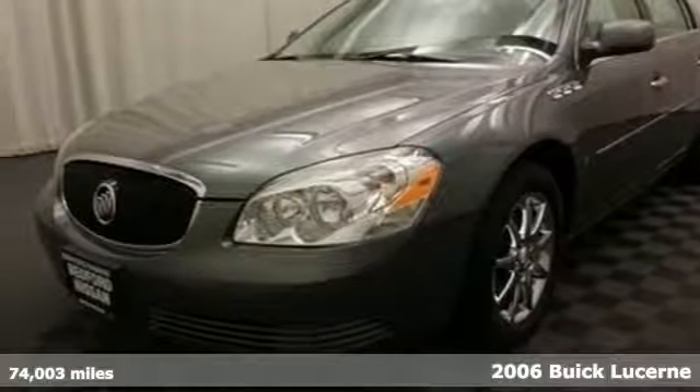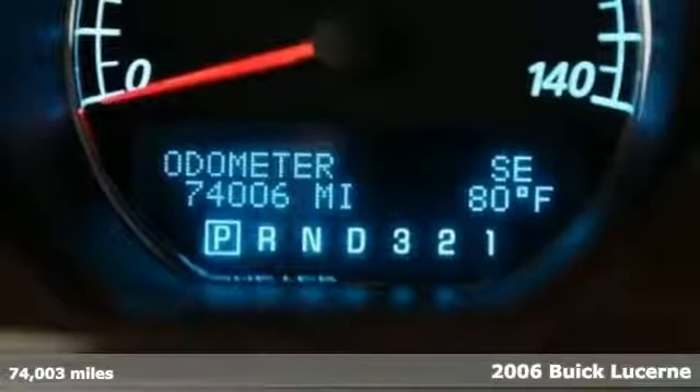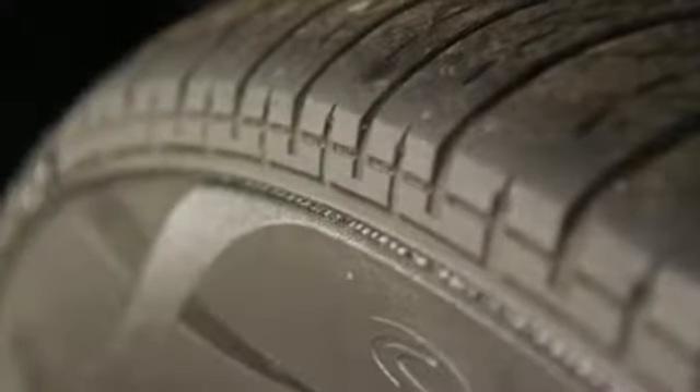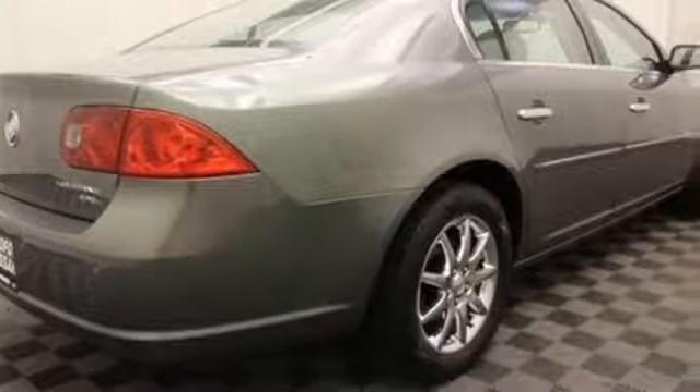Here's a 2006 Buick Lucerne. This sensational Lucerne offers the quietest ride on the road, plus standard features including air conditioning, OnStar emergency telecommunications, remote power door locks, child safety locks, traction control, and a chrome grill.